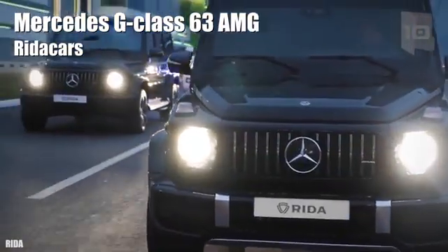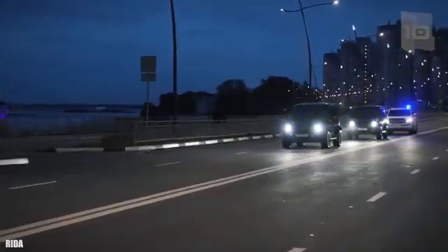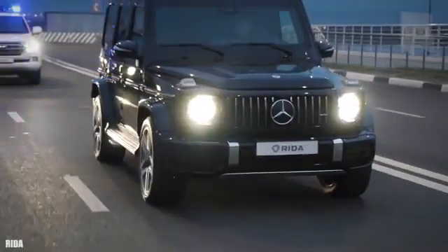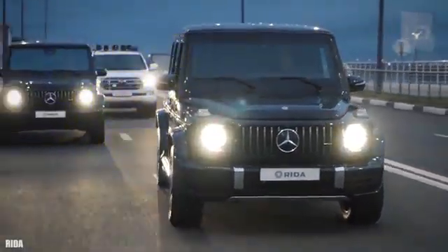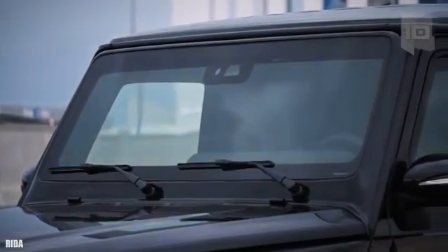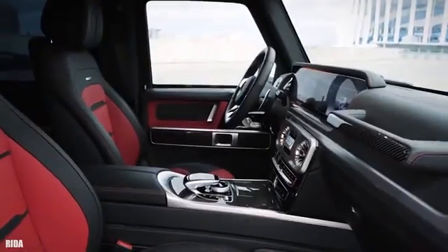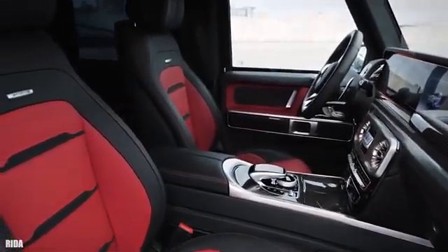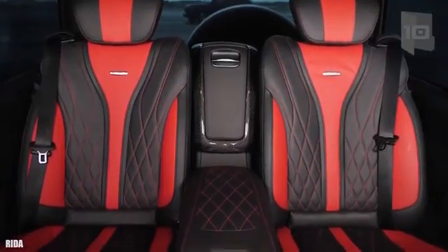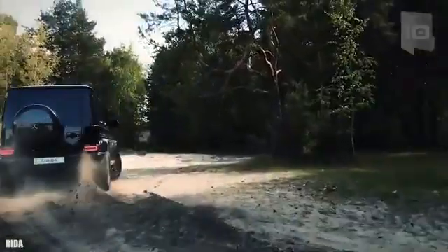Number 2: Mercedes G-Class 63 AMG. It is one of the most popular models of the company and began to be manufactured in Germany in 1979. It is designed to navigate through rough terrain with ease. It has been armored by specialist company Rita Cars and has space for 4 occupants. It measures 15.7 feet or 4.8 meters in length and weighs 2.5 tons without counting the armor.